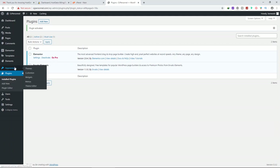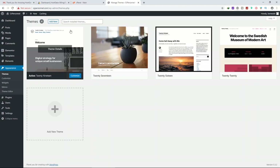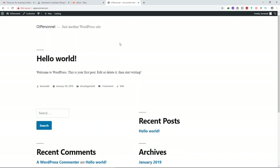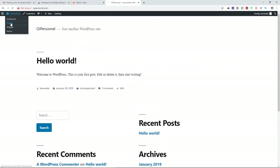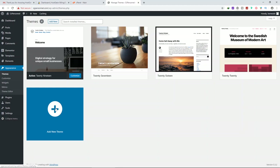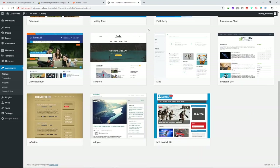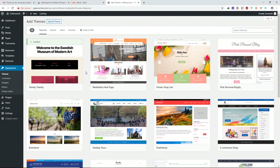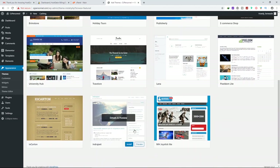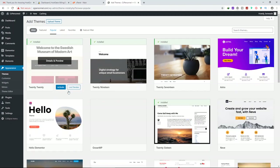Step four: install our theme. Go to Appearance. These are the default themes that come with WordPress. We're going to add a new theme — click Add New Theme. The theme we're looking for is called Astra. Astra has a lot of features to help us build a beautiful website. You can also browse popular themes like 2020 or Hello Elementor for the Elementor builder.